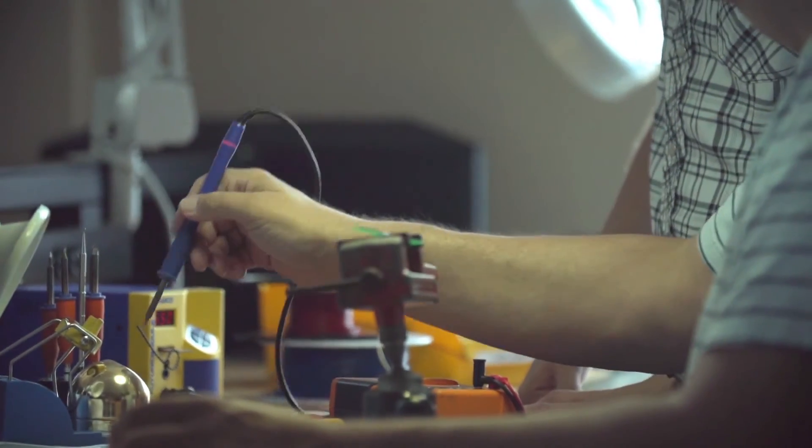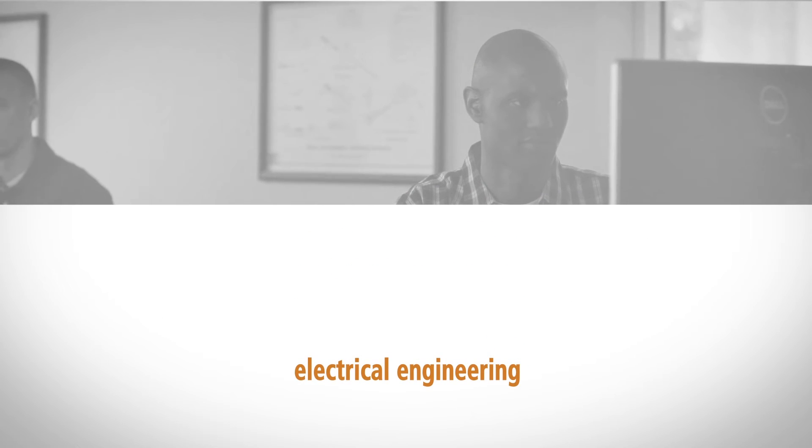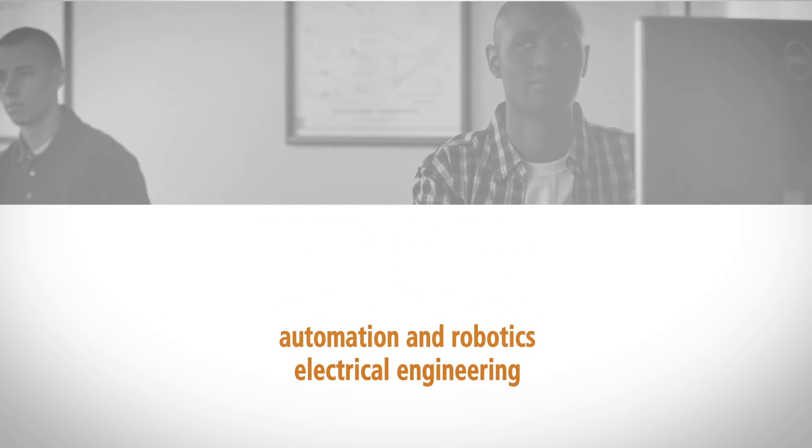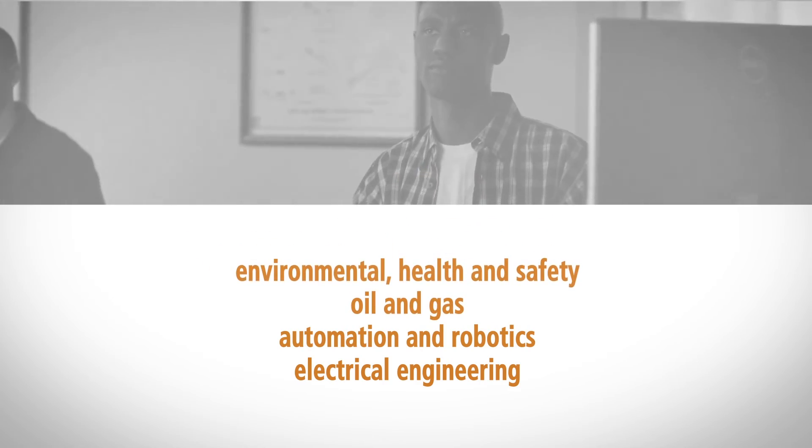Stark State's engineering technology programs give you the expertise you need to succeed in your choice of in-demand careers: electrical engineering, automation and robotics, oil and gas, environmental, health, safety, and more.